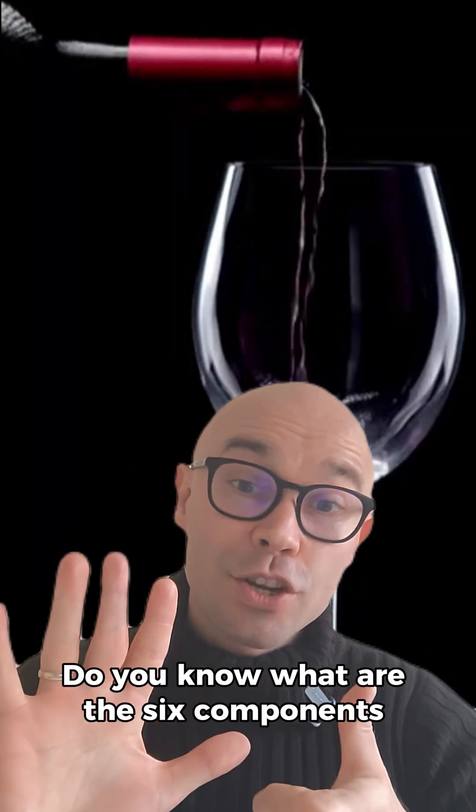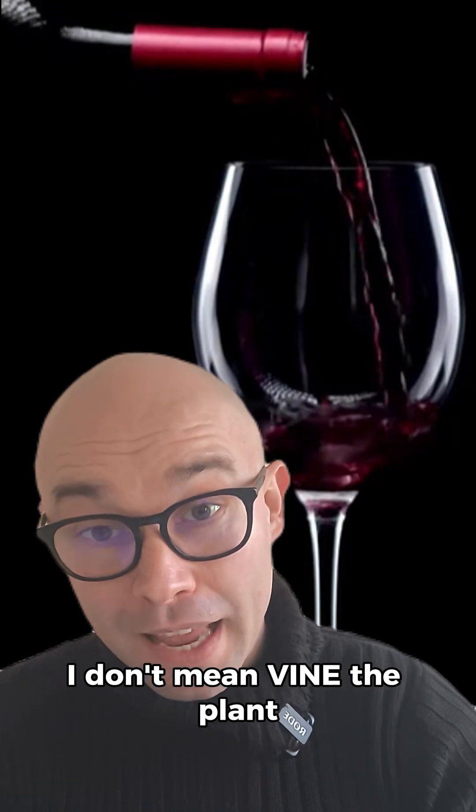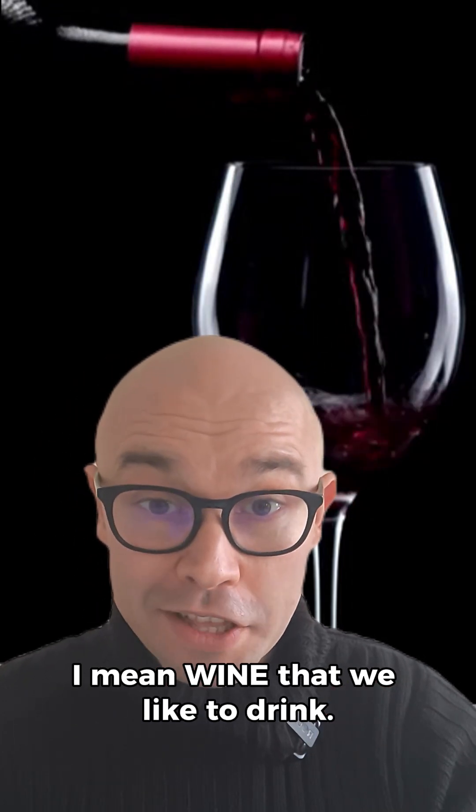Hello wine people. Do you know what are the six components of wine? I don't mean wine the plant — I mean wine that we like to drink.